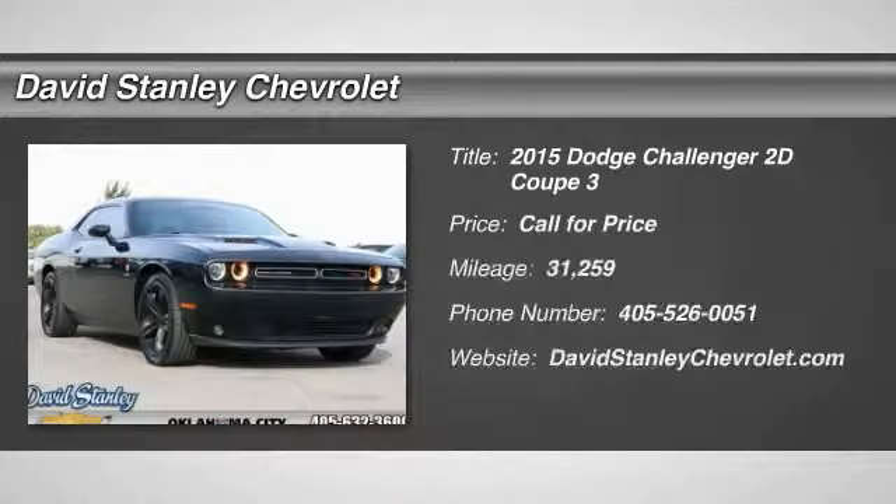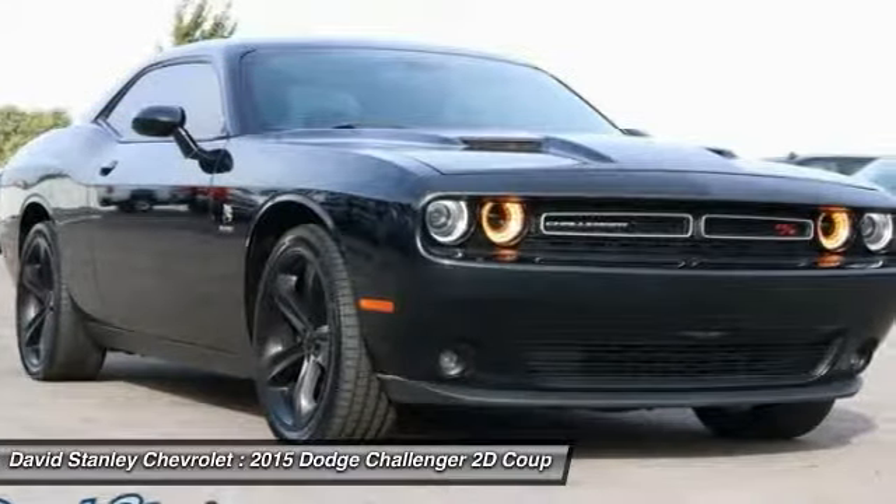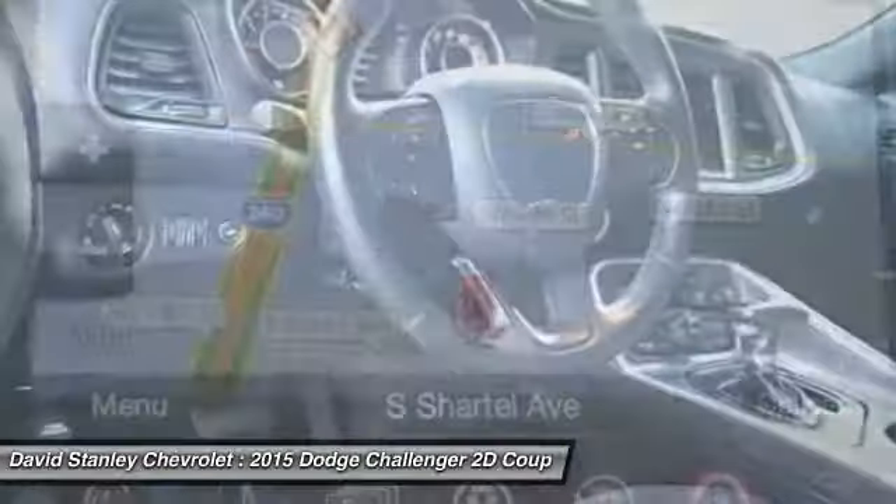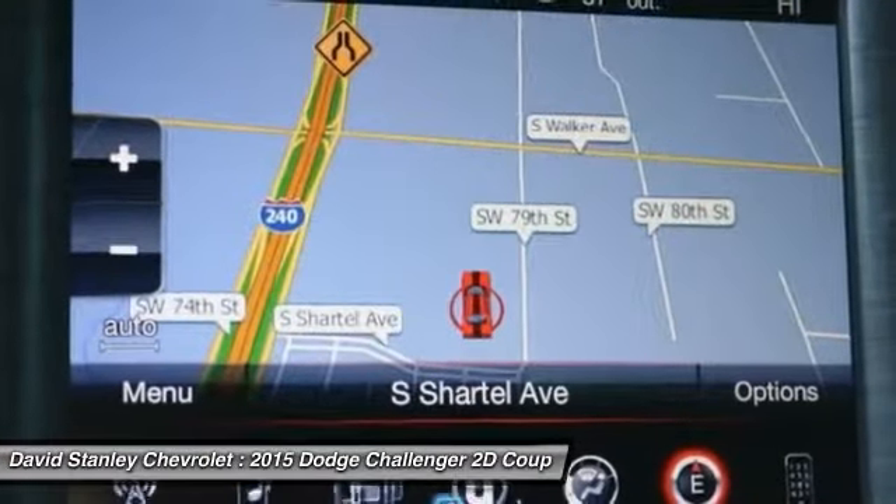Come test drive the 2015 Challenger, rated most appealing mid-sized sports car by J.D. Power and Associates. The Dodge Challenger delivers on style and performance. It's powerful, practical, and efficient.